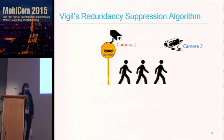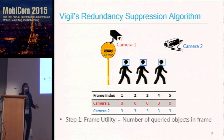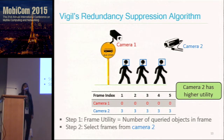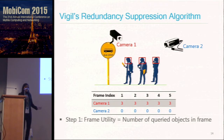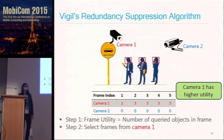Here we introduce the redundancy suppression algorithm with a toy example. The cameras detect queried objects — in this case, people at the bus stop. Camera two detects three faces because people leaving are facing it, while camera one detects zero. Each camera determines a frame utility, which is the number of queried objects in the frame. Since camera two has higher utility, camera one's stream is less useful, so it makes sense to select frames from camera two. In a different scenario where people are boarding, camera one has higher utility and is selected instead.